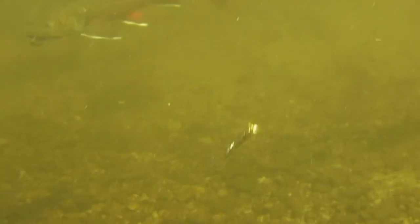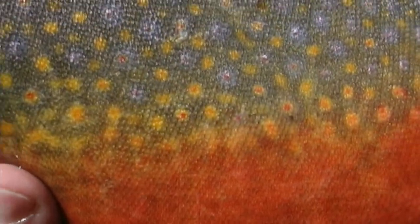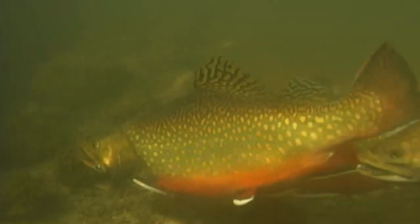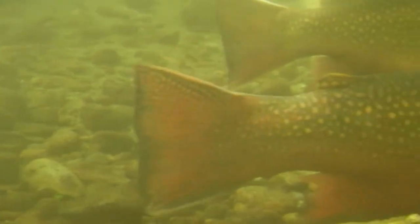Depending on location, overall coloration can range from silver-gray to strikingly bright. Even so, all these variables are nothing compared to the same fish in full spawning regalia. At the very end of the season — September in most locations — you can witness this gaudy display. That is, if the fish cooperate; late-season brookies can be one of the most frustrating fish in the swim.